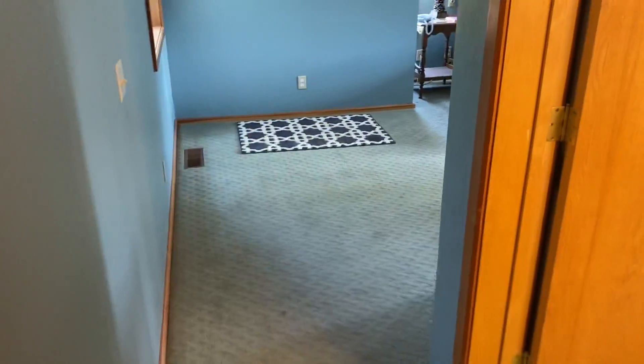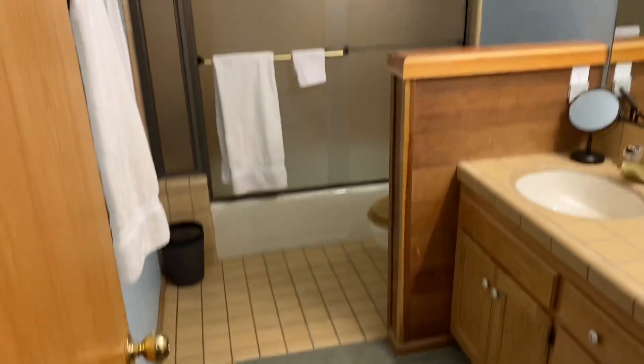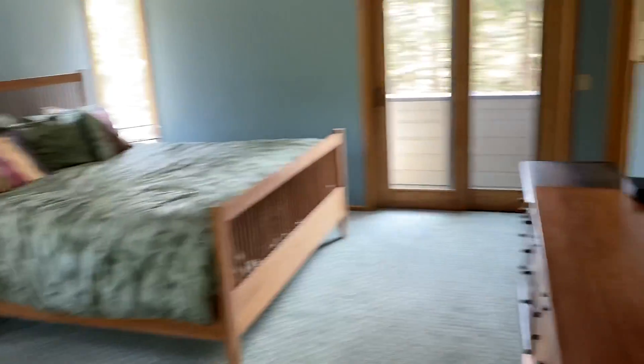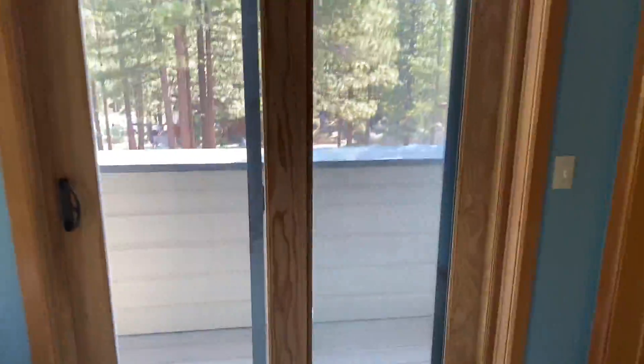This would be the master bedroom. Humble master bath — tub shower, partial carpet, partial tile, and then the master bedroom. The Juliet deck, looking out over the Forest Service lots.